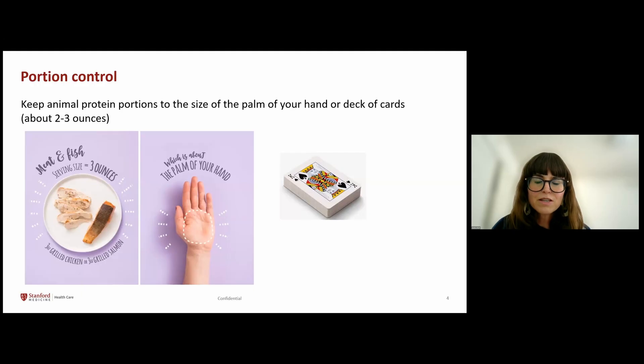If you're over 60, and especially over 75 years old, over-restricting protein may not be beneficial to maintain muscle mass, which is important for longevity. You may want to add in a little bit more protein, but still avoid excessive protein intake. I recommend working with a dietitian to figure out your specific protein needs.